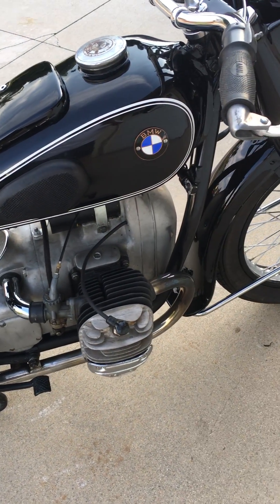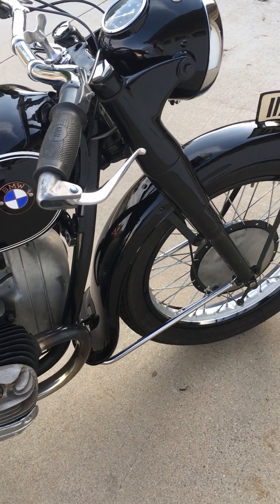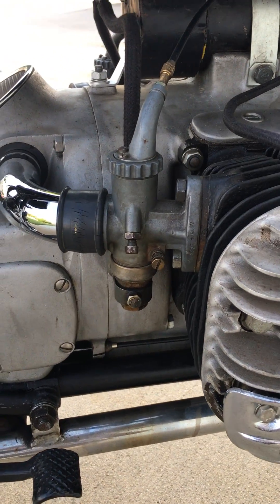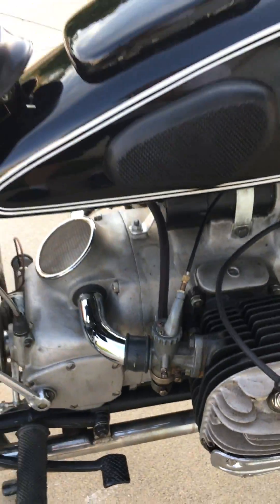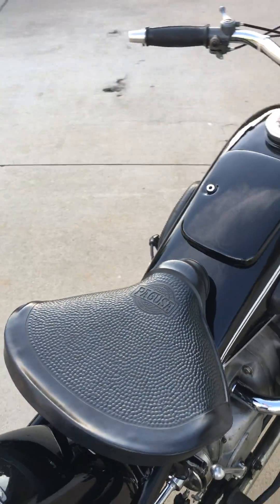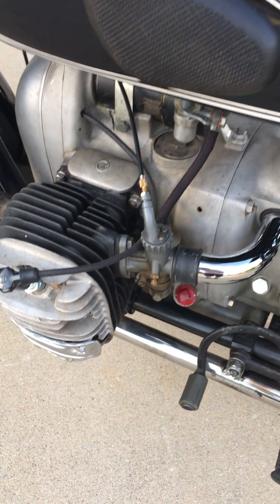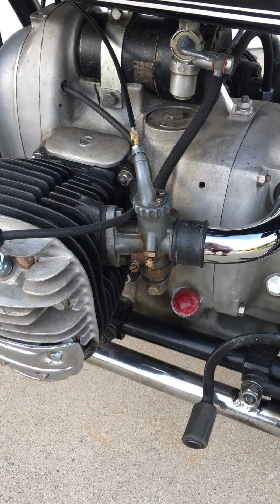One of the nice things about this bike is the fact that it still retains the original Amol carburetors on both sides, and the correct numbers on both carburetors — a really, really nice thing to have on this bike.